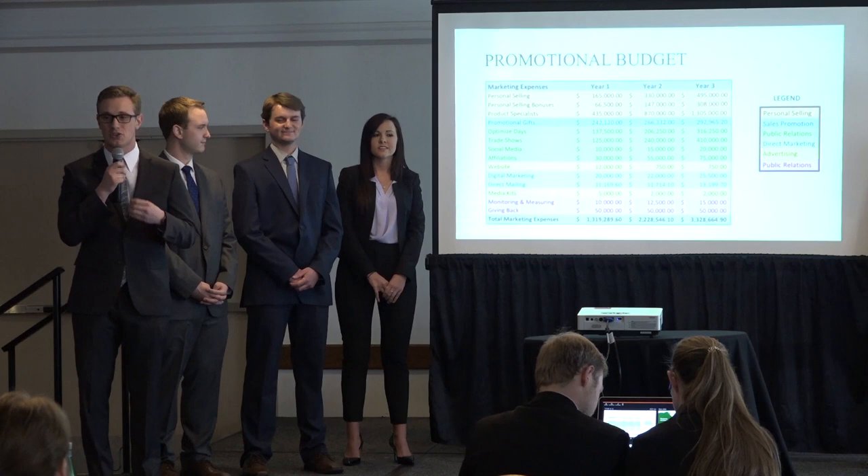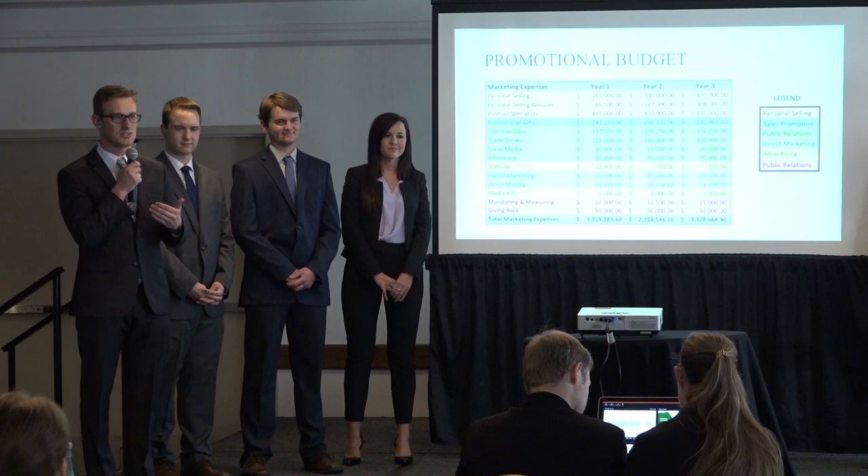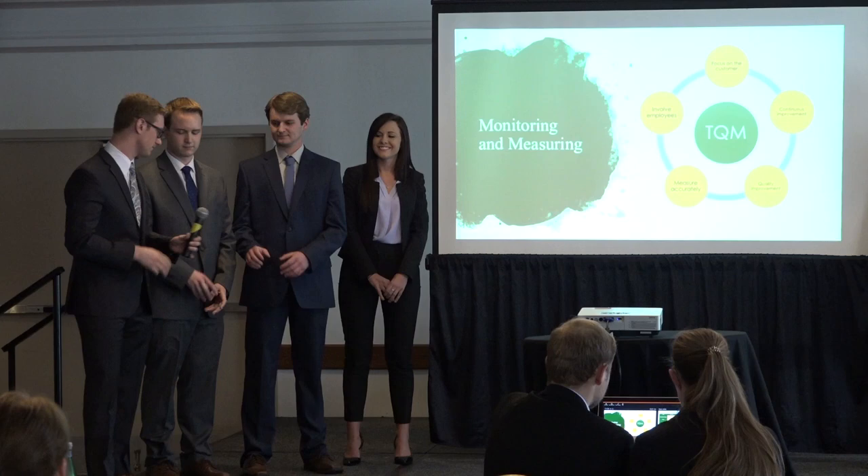We believe that our promotional budget will set us up in the best way possible to reach our target market while also achieving our goals and objectives that we've set for ourselves in the first three years.